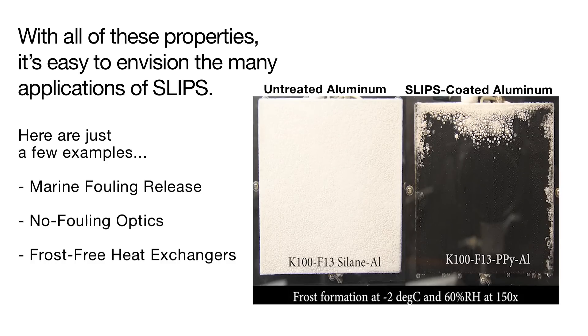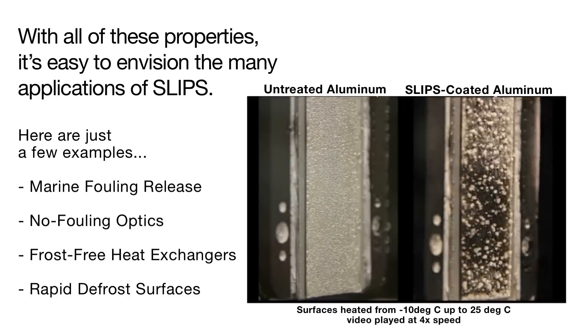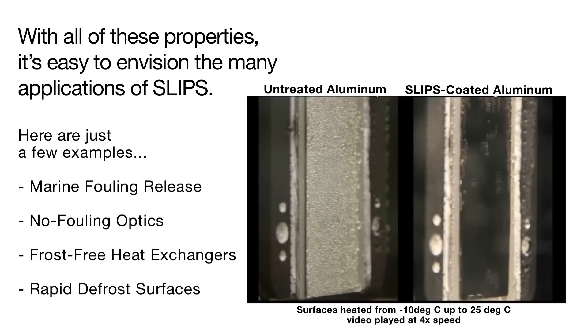With continued cooling, both surfaces will eventually be covered with ice, but far less ice will be accumulated on the SLIPS treated surface. When it is time to remove ice or defrost the SLIPS treated surface, heating the surface just above the melting temperature is sufficient to remove all ice. No droplets will remain, effectively making the surface completely dry in a matter of seconds. Though ice also melts on the untreated aluminum when heated above the melting temperature, there are still many droplets pinned on the surface.